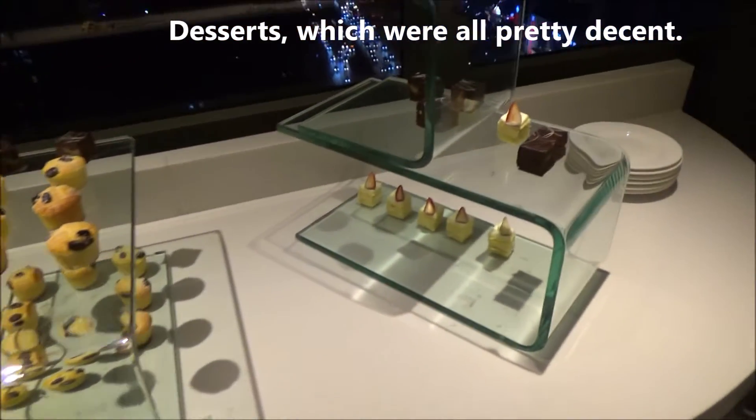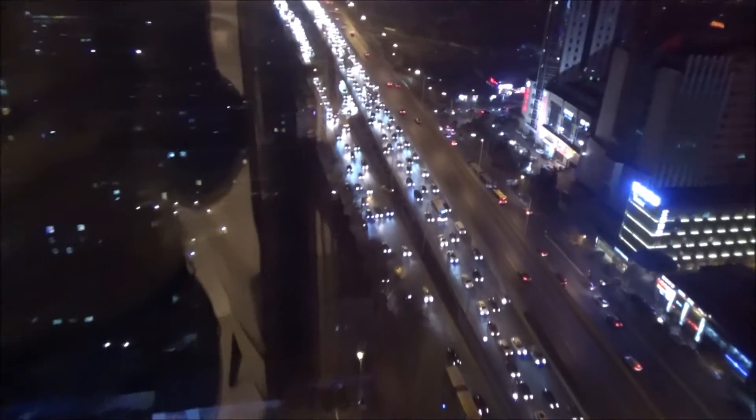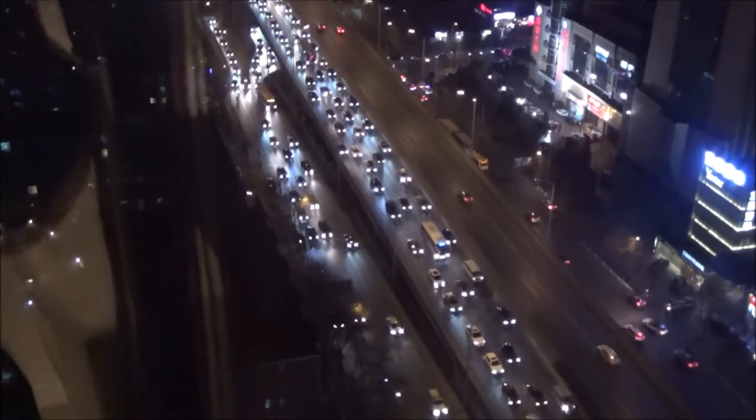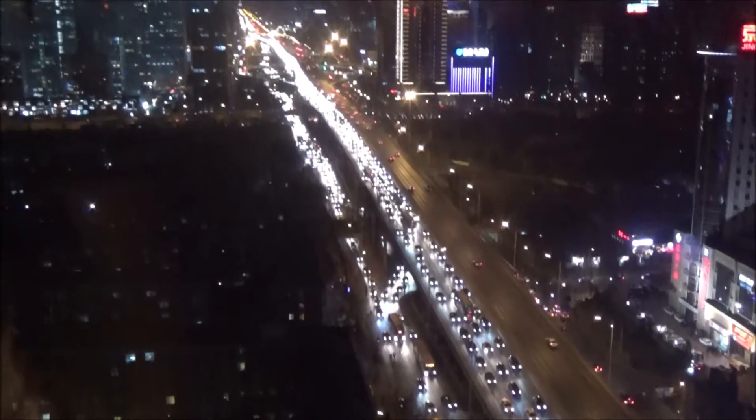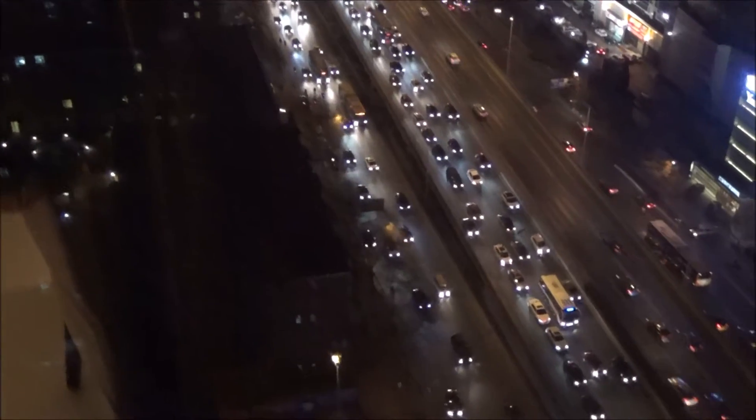From a beautiful view, you can see — what about this? I'm proud of Beijing. Look at the cars, all the way. Whoa, Beijing. Huge.